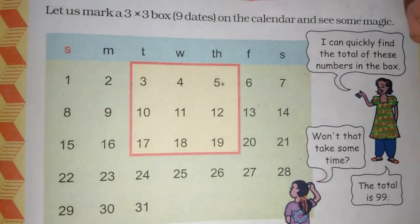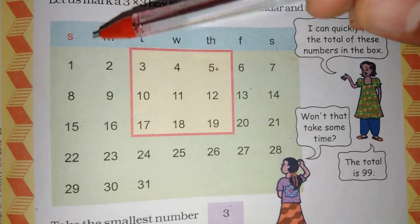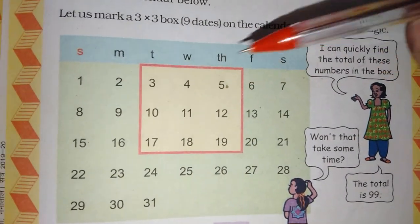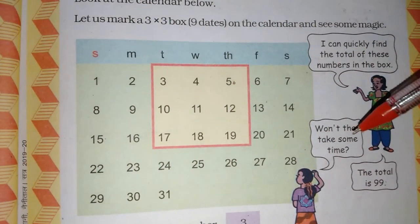What do we need to do? We need to pick a calendar — for example, last month. We have picked a 3x3 box.